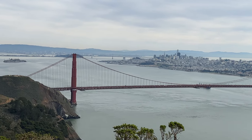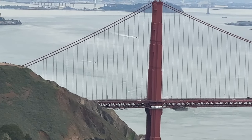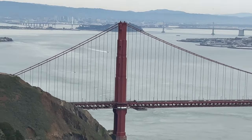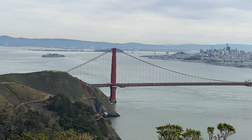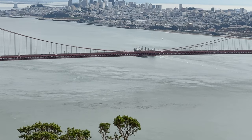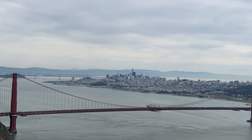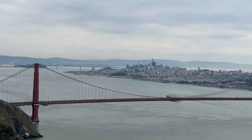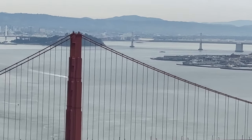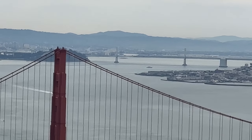Looks like we have another vessel really making some speed — you can tell by that wake. Trying to determine what that is. Sometimes you have Coast Guard vessels that will come in and check ships as they come into the harbor. It's a beautiful day in San Francisco, California. Let me see if I can zoom in on the port of Oakland — it would be in that direction right over there.